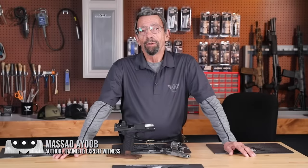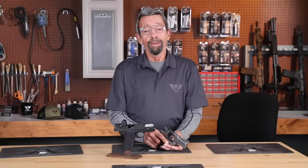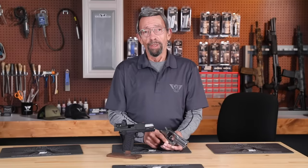Hey gang, Masad Ayoub here, one of the resident gun geezers on the Wilson Combat YouTube channel. The question's been asked by readers: what advice might we have for the older shooter with older hands, older trigger fingers, and older eyes? And the answer is, yeah, we've been where you are, and we do have a few answers.